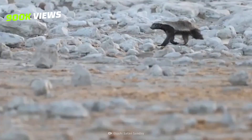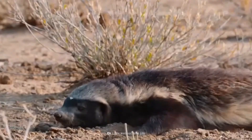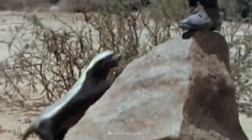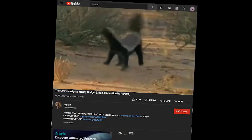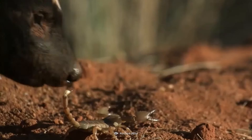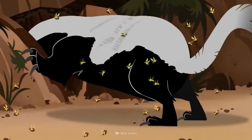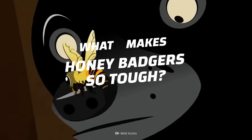This creature is one durable son of a gun. And even though it looks like an overgrown weasel, it's fierce, smart, and shouldn't be underestimated. This is the honey badger — one of the most vicious animals on the planet. These mean mammals gained viral fame because of their ability to battle deadly animals like cobras and lions. Even a swarm of stinging African bees doesn't deter a honey badger.